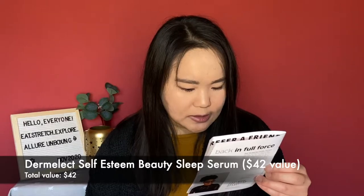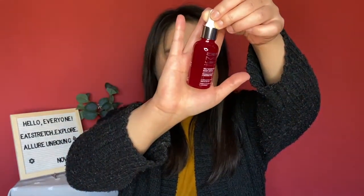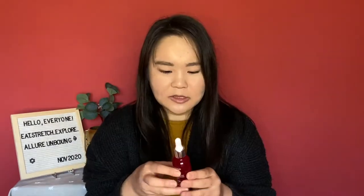The first item is the Dermalect Self Esteem Beauty Sleep Serum — one fluid ounce, 30ml. I was excited to try it because I've been hearing great things about Dermalect, but it's a little out of my price range. When I saw this was a full-size item in the box I was very excited. I've been looking for a nice serum, and this retails for $42. It comes in a little dropper bottle — a nice red transparent bottle. I am very excited to try this out.